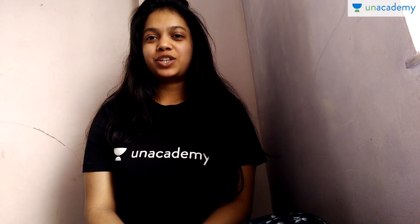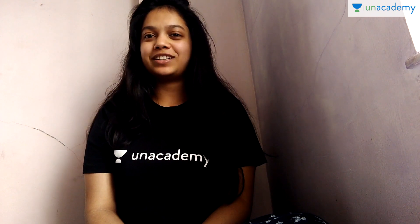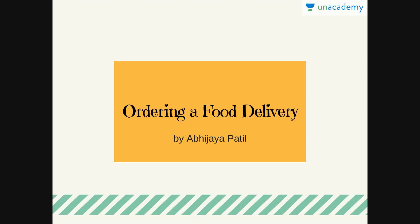Please rate, review and share this video. Also, do not forget to subscribe to our Unacademy YouTube channel. Our lesson is titled Ordering a Food Delivery, and you are watching this with me, Abhira Patil.